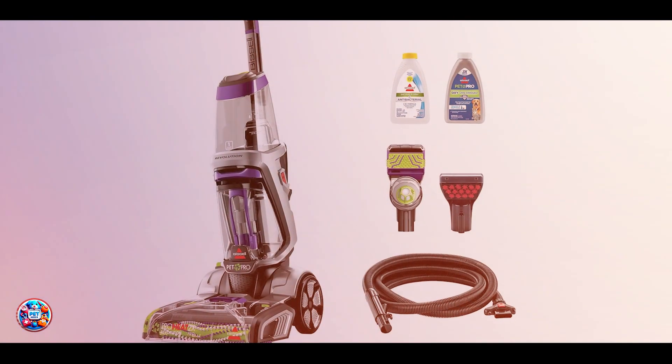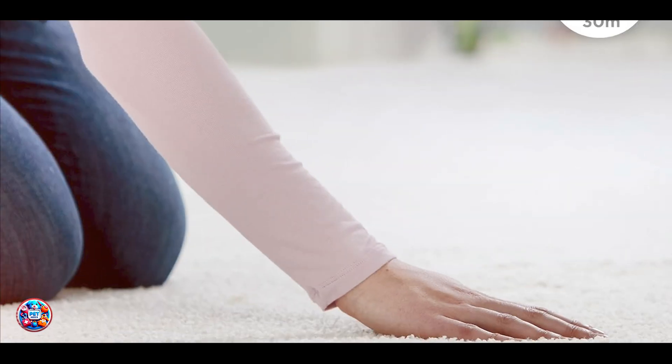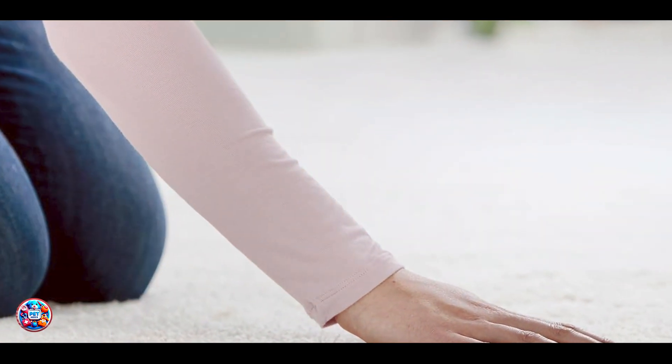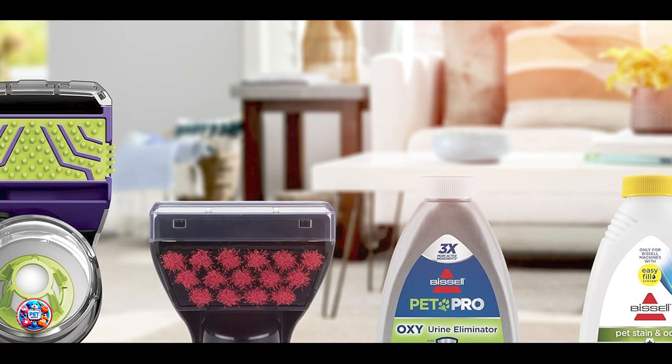Usability: Operated with ease, this Bissell model allows for simple filling, emptying, and cleaning with its removable nozzle and tank. It's equipped with a large capacity tank to minimize refills during cleaning sessions.